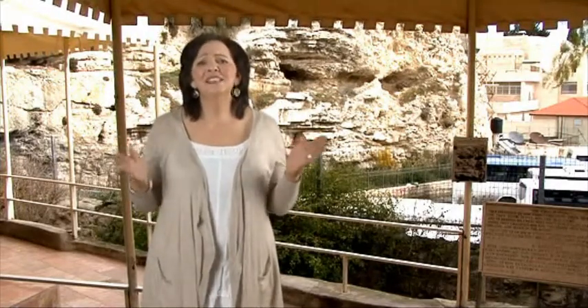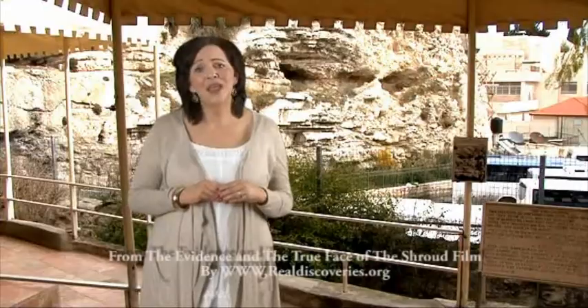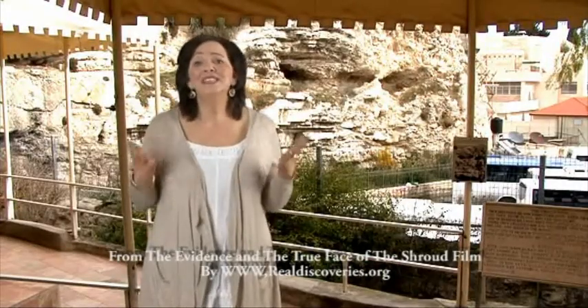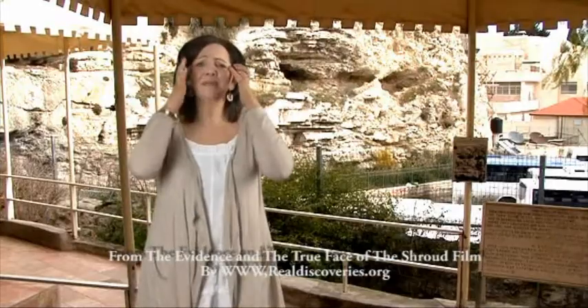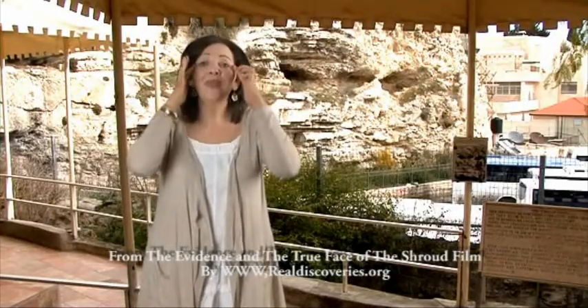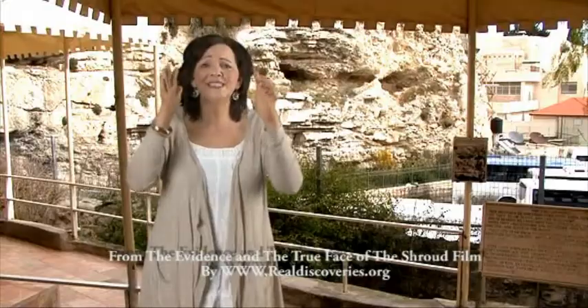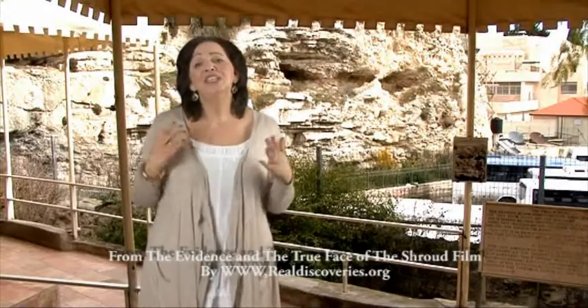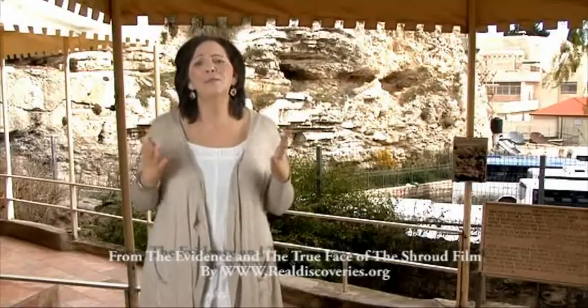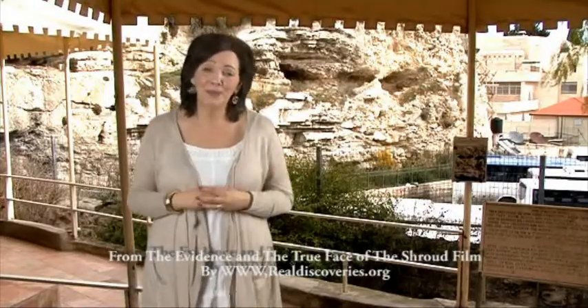Some people will never accept the truth because they are afraid. Maybe there is nothing we can do about that except to plead with them to keep their eyes open, for when their eyes are open they may truly see and the truth may come to them. Which leads us to one final incredible piece of the scientific puzzle.